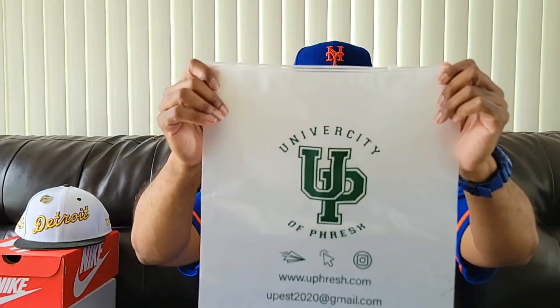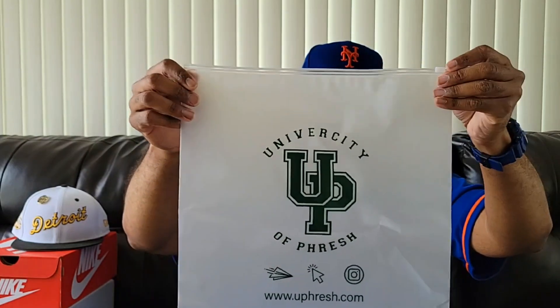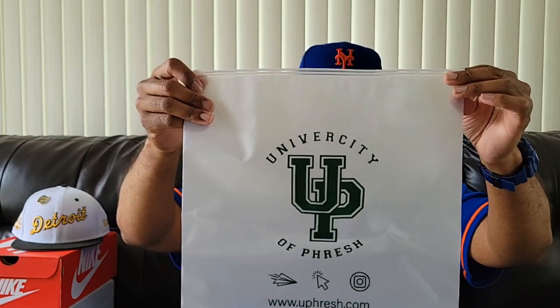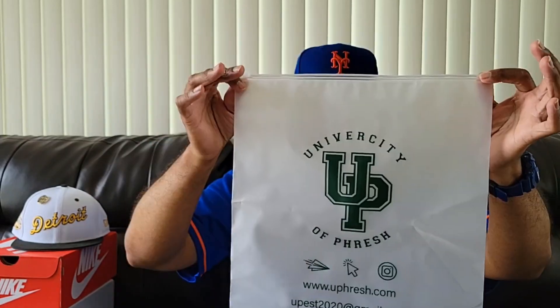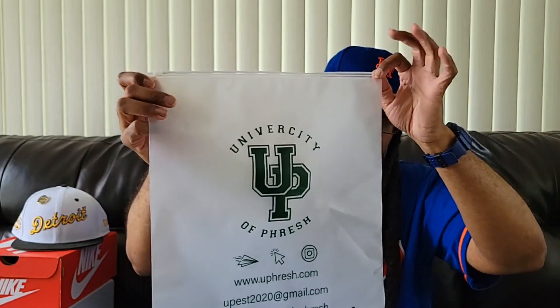Before I get to those, I just want to show y'all I got some new University of Fresh shipping bags. I had to get some big ones to put the hoodies and stuff in, so when y'all order, y'all will get it in good packaging — not just shipping it to you any kind of way. Some people might wonder, being a new brand and upcoming company, probably think we be slacking, but we're not — we're coming with it.